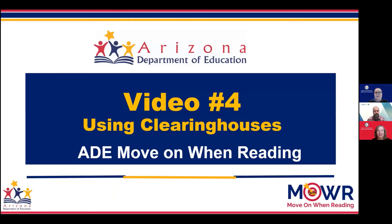Hello and welcome to the next video in our ESSA video series titled Using Clearinghouses. I am Dr. Amy Boza, Director of ELA Standards and Move On When Reading. I am Lauren Spensley and I am the Secondary ELA Specialist for the Arizona Department of Education ELA team. I'm Eric Inbrozo, Research Assistant with REL West at West Ed.